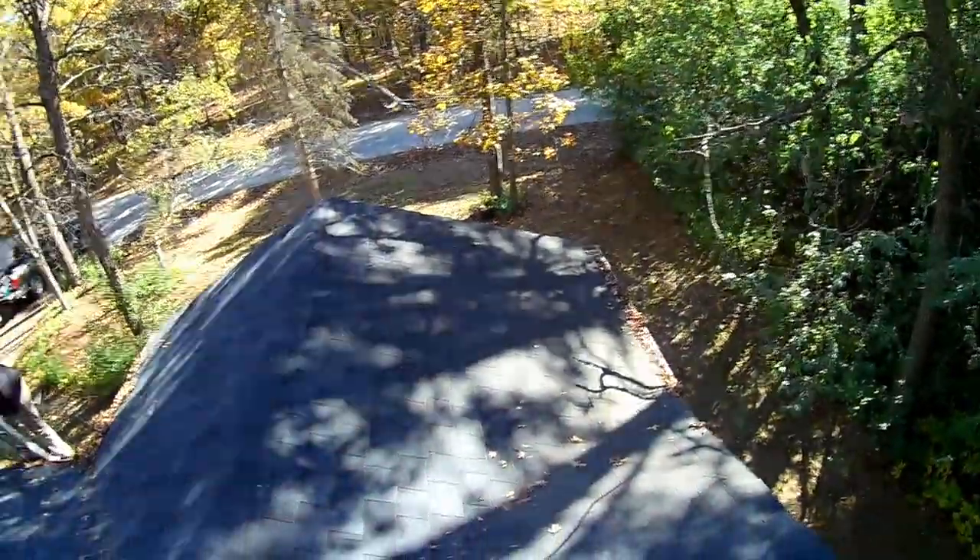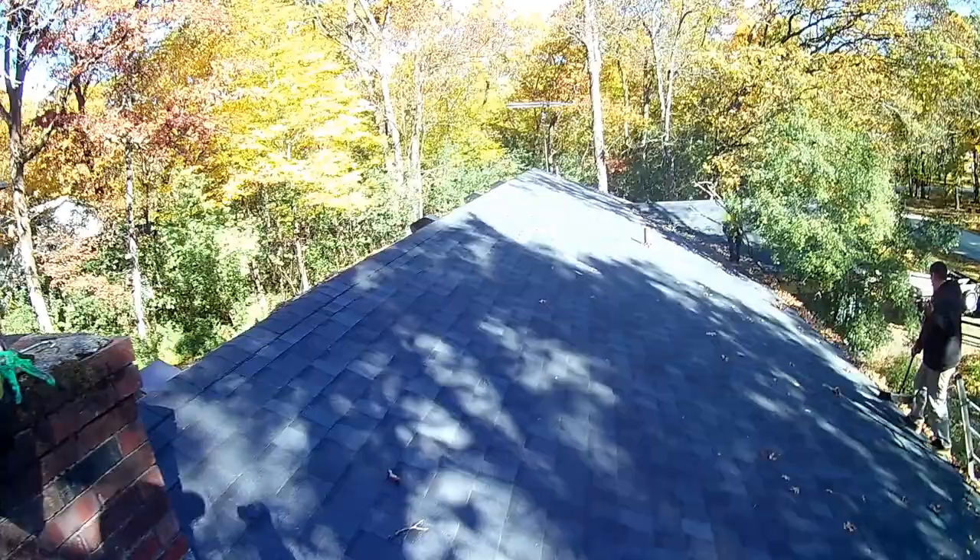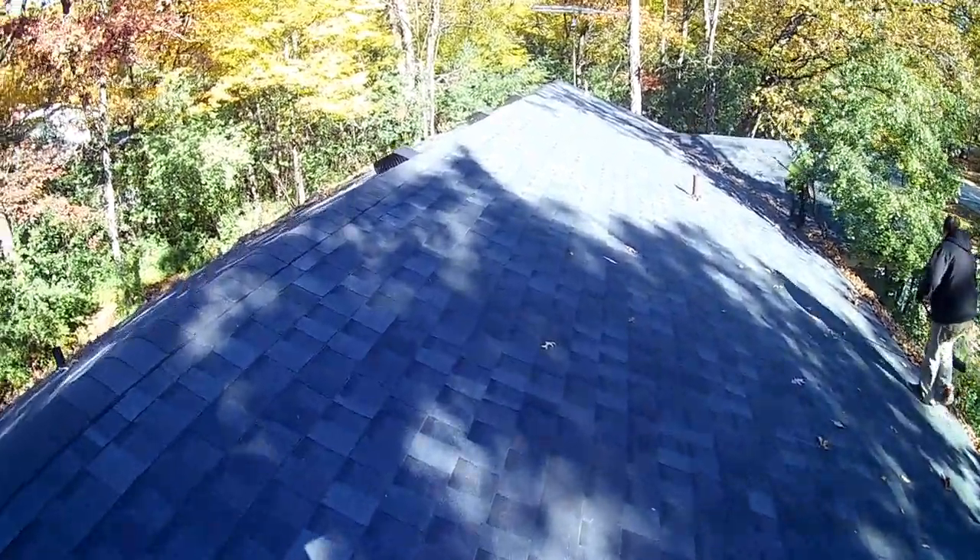What is up everybody, Life's Apprentice. We are just about getting ready to start a siding job, but we got a call from a roof we did a few years ago — they wanted the gutters cleaned. We were in the area so we're up here cleaning the gutters.